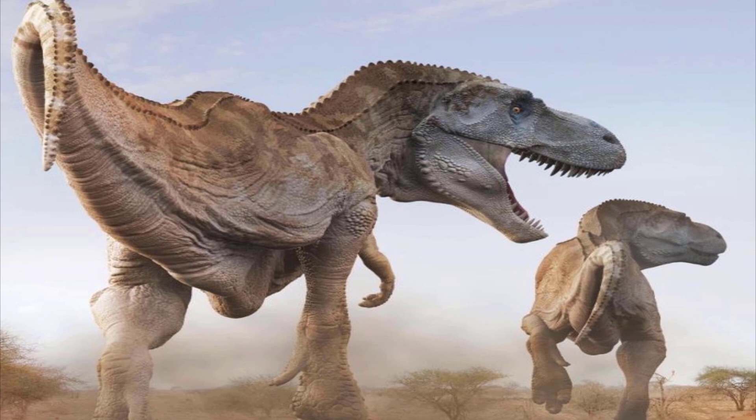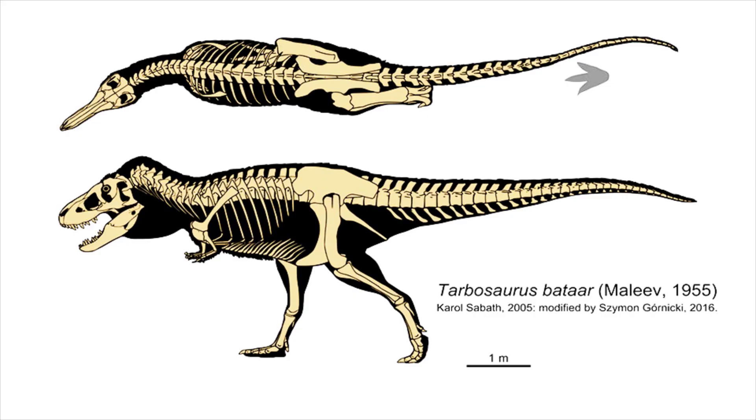Tobosaurus had sturdy and quite long legs, and its forelimbs were reduced, as is typical of all advanced Tyrannosaurs. It had a huge head with large, cutting, serrated teeth. Its brain was tiny in comparison with its huge body, estimated to be about 10 meters long, 3 meters tall, and weighing around 5 metric tons, or about the weight of an African elephant.